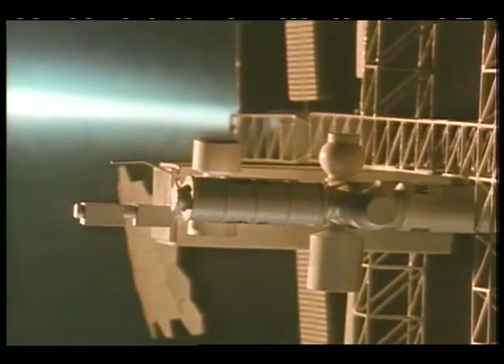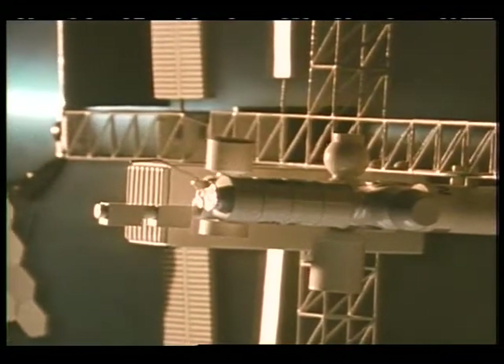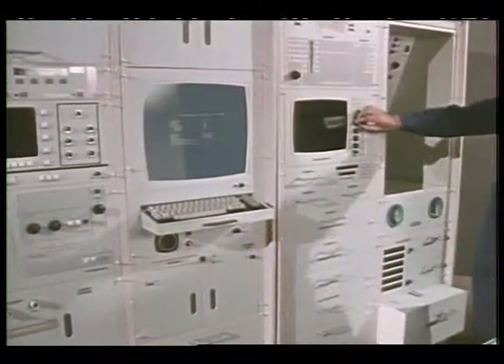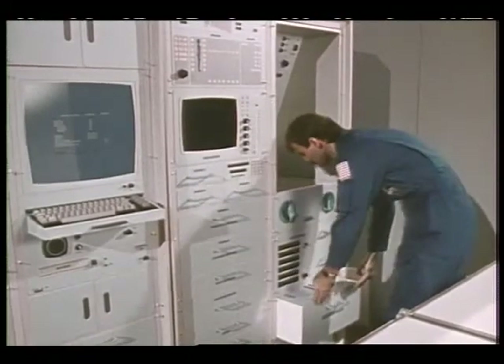Although each of these capabilities will be needed on Space Station Freedom, it isn't feasible to launch a large hospital facility into orbit. As a result, the entire Health Maintenance Facility must be designed to fit into a very limited space.